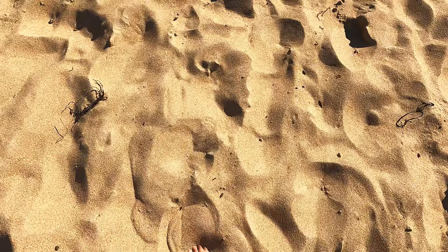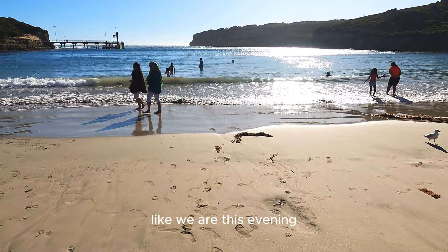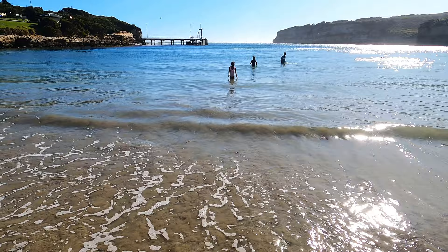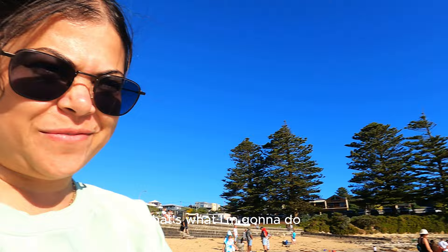Welcome to Port Campbell. If you're at the Twelve Apostles and you're late — like we are, it's six in the evening — the kids really wanted to go to the beach, so we've come to this small little beach. I'm going to stay here and let the sun warm me. Kids are already in the water.